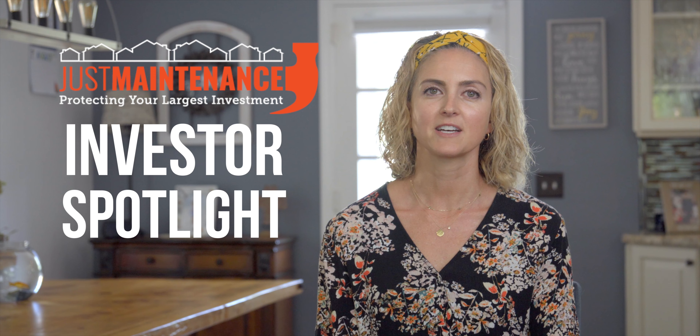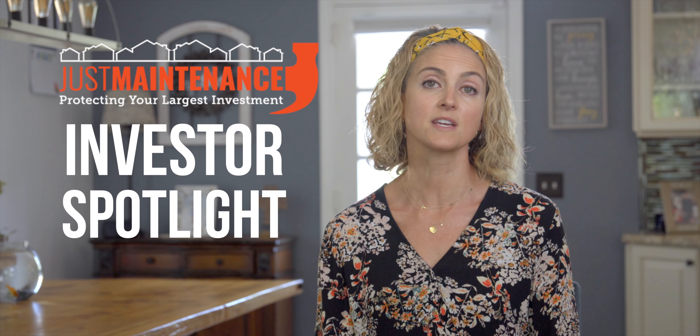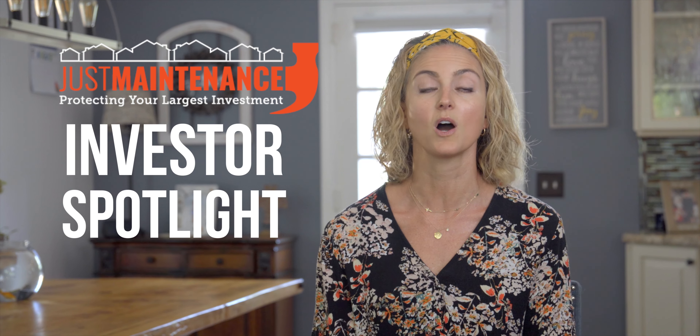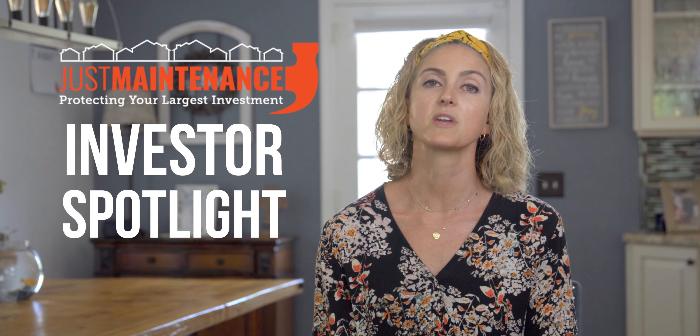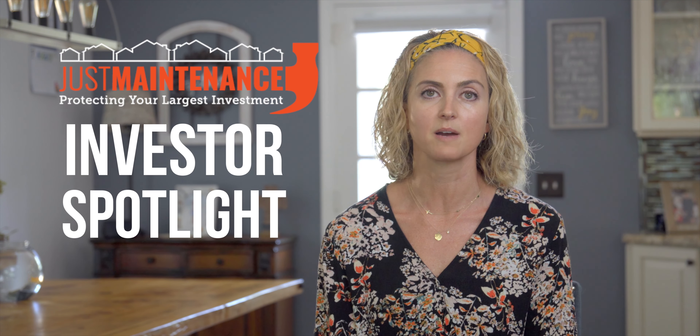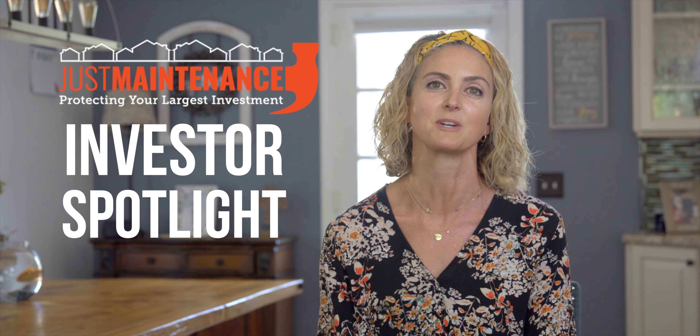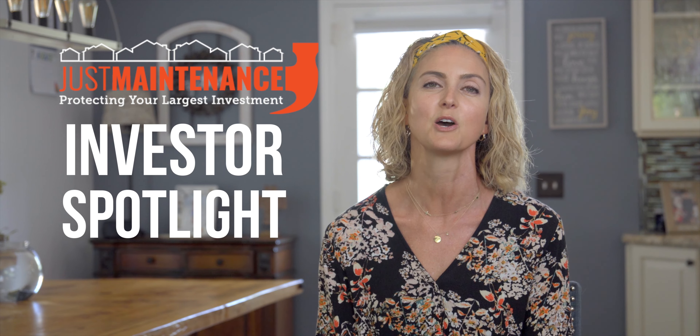Thanks so much for watching. If you are a longtime investor, just getting started, or thinking about going into real estate investing, there are a couple of ways we can help. Musselman Home Inspection can offer a walkthrough of the property you're considering or a full home inspection. We can also help with maintenance — once you secure that property, if you need help with a punch list of repairs or ongoing maintenance, Just Maintenance would love to help you out. Again, Janice Musselman with Musselman Home Inspections and Just Maintenance. Hope you have a great day.